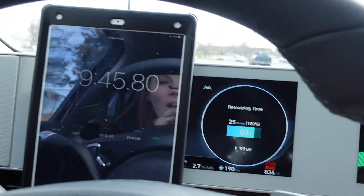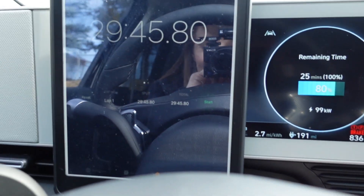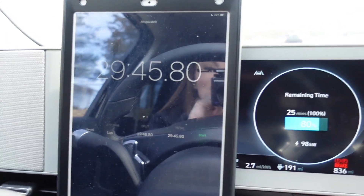We just hit 80%! I'm gonna stop the stopwatch — 80% took 29 minutes 45 seconds. So roughly maybe 10 to 11 minutes longer than what Hyundai states, but again this isn't totally unexpected because it is really cold out. But now let's break it down.